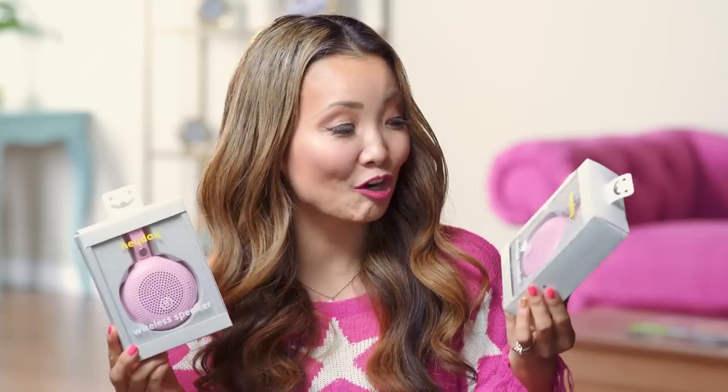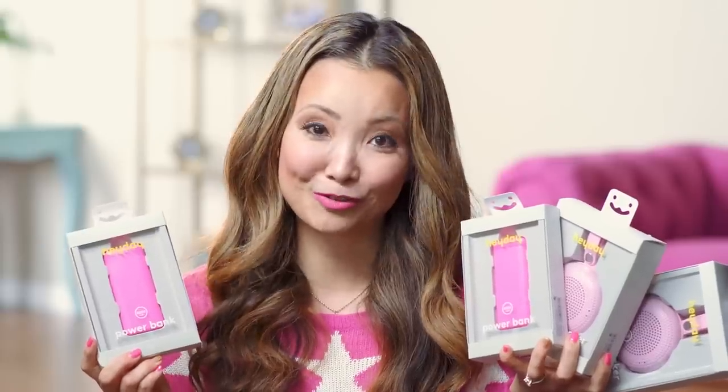And we have some adorable Bluetooth speakers that you can hang with a little buckle on your backpack if you wanted to. And as soon as you run out of power, you can use the power bank to charge it. You can also use the power bank to charge your cell phones. I always have a power bank with me in my bag at all times.